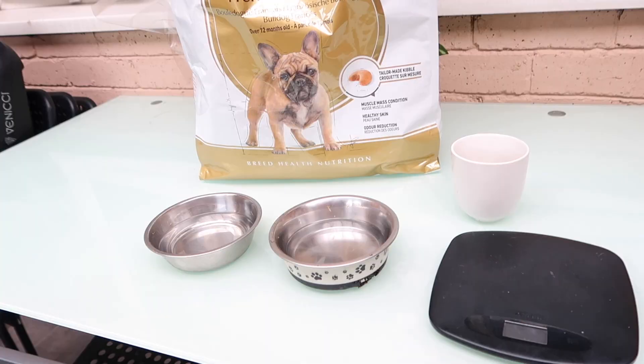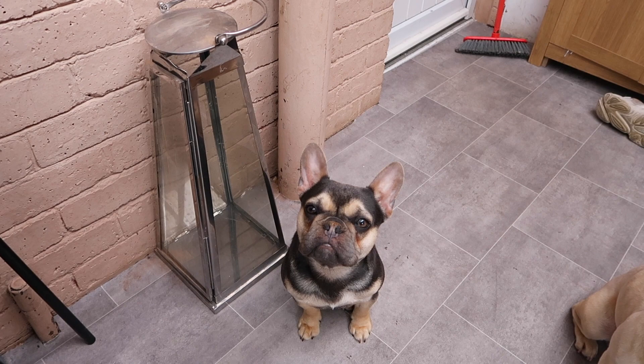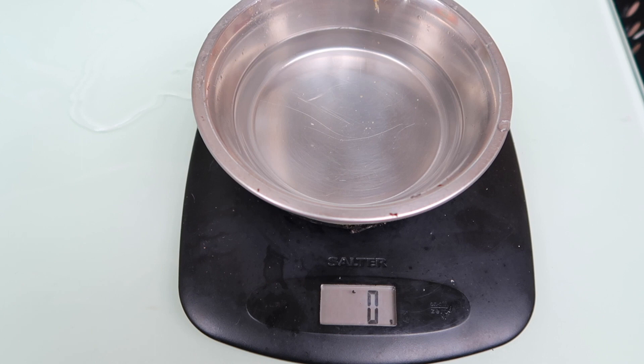I've set everything up so you can see it clearly. Got the two bowls here and I fill them halfway with water. For Dior first — she's patiently waiting, she is 10 months old, birthday in June. We have our scales and we feed Dior three times a day because she's still a puppy. We do about 40 to 45 grams — I'm not going to take any out, she can have a bit more.